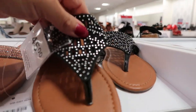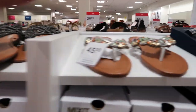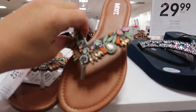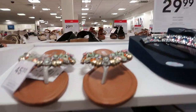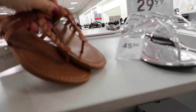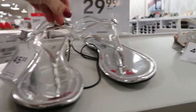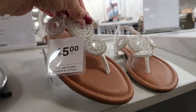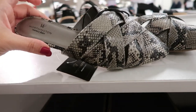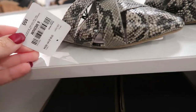There's also this studded pair, and I love these with the mint and oranges — they're by the brand Mixit. These are also from Mixit, normally $45. There's a clear pair and a white pair. There are also some really cute snakeskin mules from Worthington, normally $55.